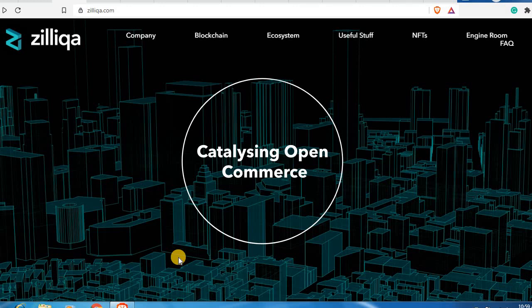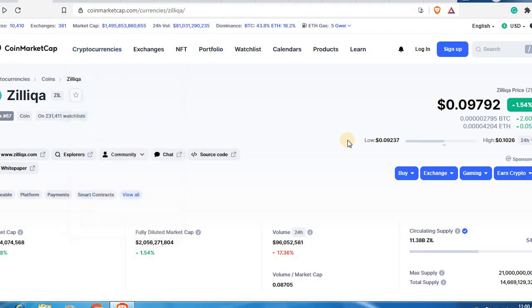If you guys would like to know more about Zilliqa, please stick to the very end of this video. If you guys are new to the channel, don't forget to hit the like button and smash the subscribe button. Now without wasting any further time, let's just jump into Zilliqa.